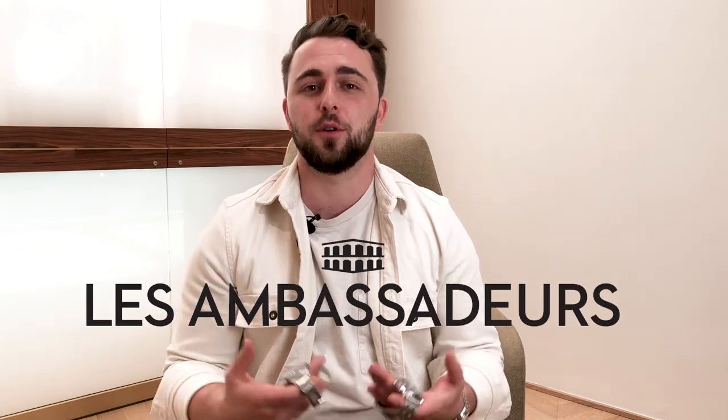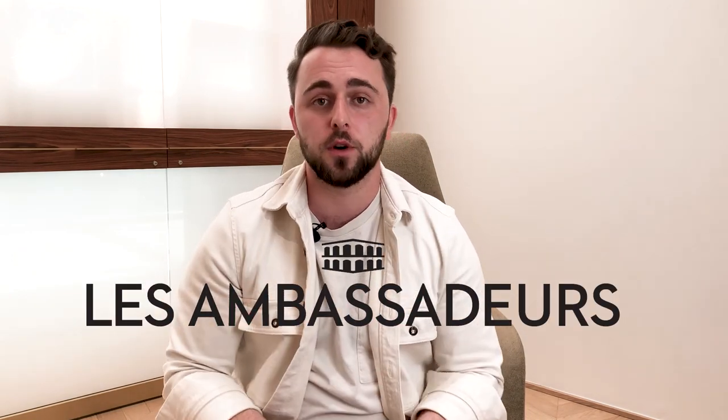A big thank you to Les Ambassadeurs Luxembourg for allowing us to film their beautiful watches. If you're in Luxembourg, definitely check them out — they carry many interesting watch brands and are always very welcoming. That concludes this comparison between Omega and Tudor dive watches. Let us know in the comments if you enjoyed this content. Thanks for watching — see you!